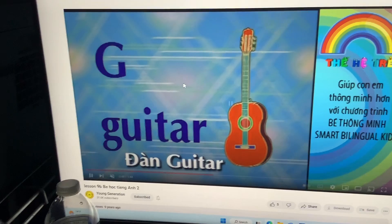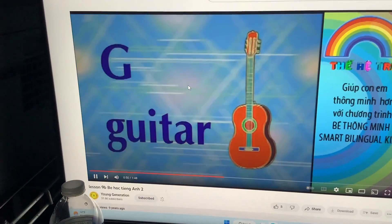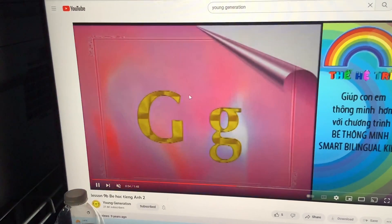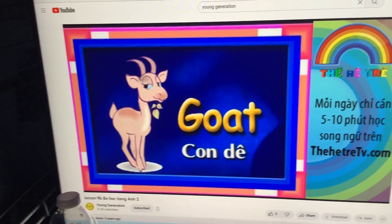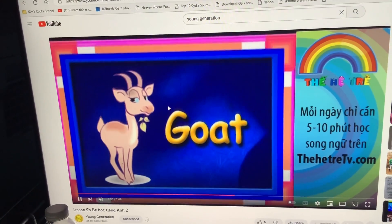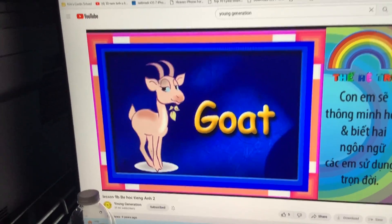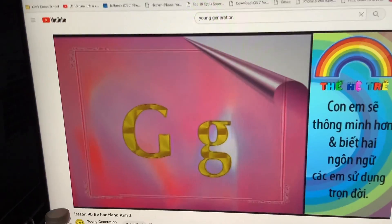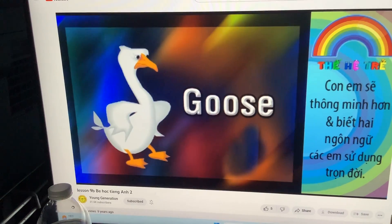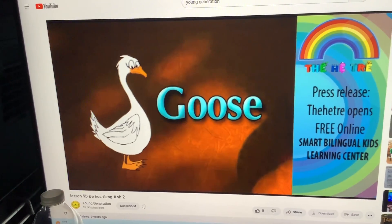Guitar. Let's play guitar. And next one is a goat. Golden Road. Very good. So, we have goose. Goose. Sounds like a goose. Goose.